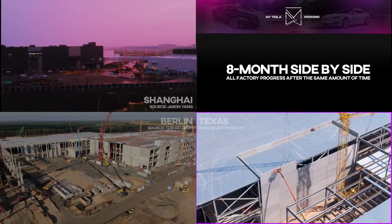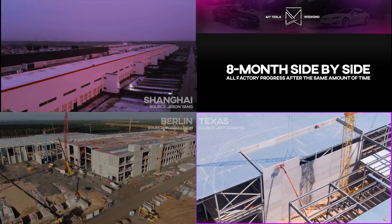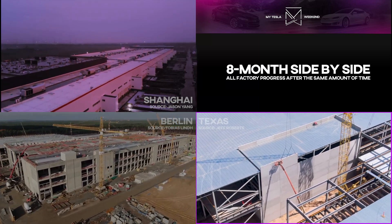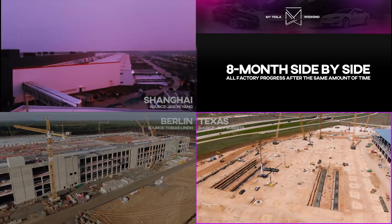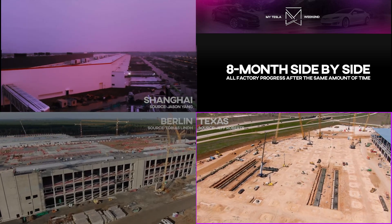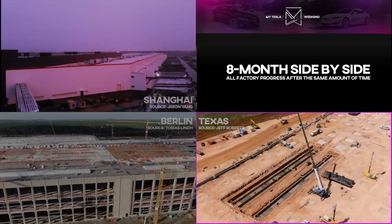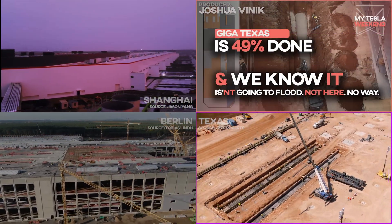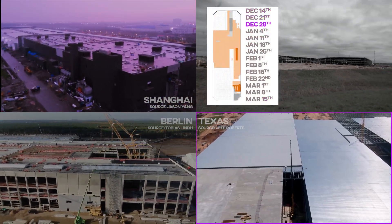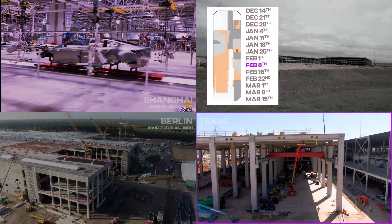Giga Texas at eight months? They're rocking along nicely. The site has over 80% of their footings done, over 50% of the framing done, and over 40% of it is already covered by the first layer of roofs. Check out my weekly Giga Texas progress math tracker for super in-depth information on all of that — this site is moving along very quickly.